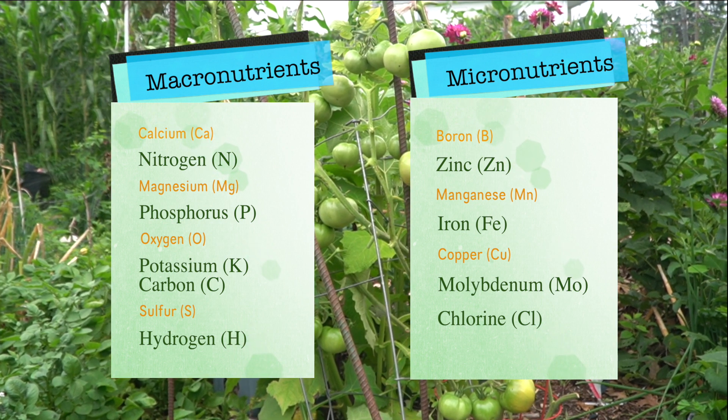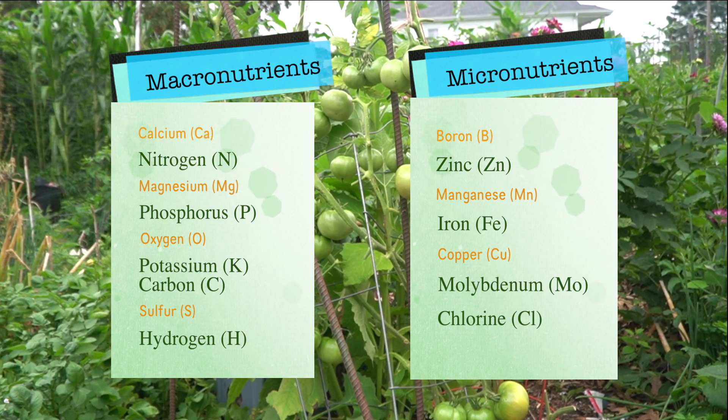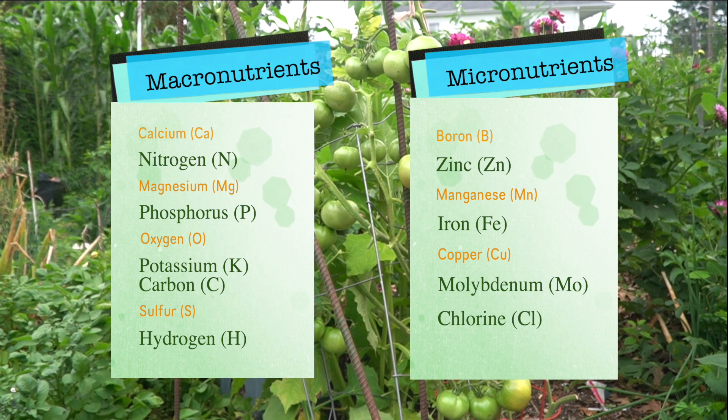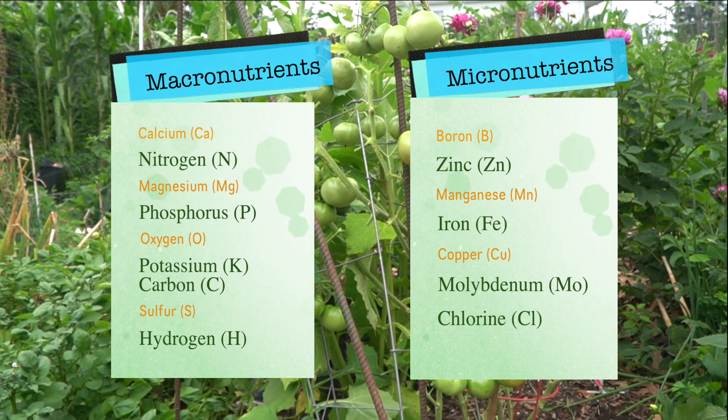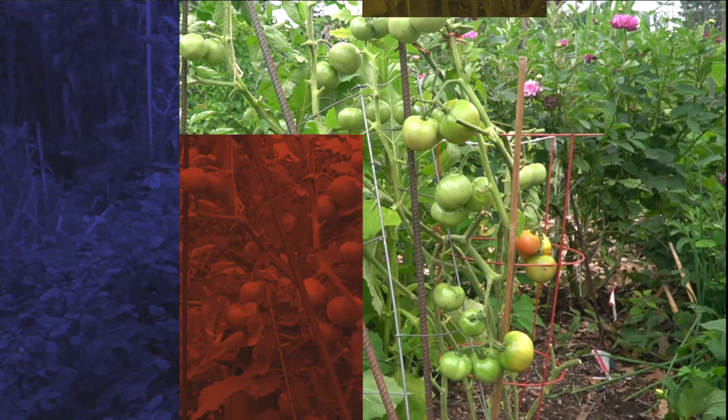When we talk about micronutrients, we are talking about trace minerals. These are minerals that are essential to plant development but you only need a very small amount and they are usually already present in the soil.